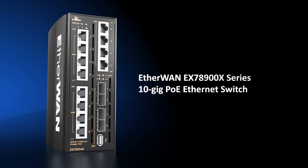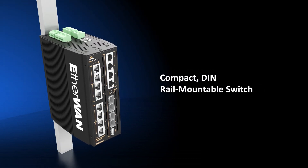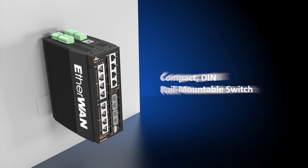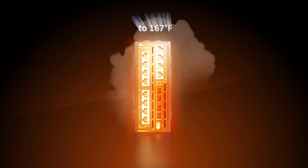The EtherWAN EX78900X series 10-gigabit PoE Ethernet switch. Compact, durable, and compatible with Unistrut, DIN rail, traffic cabinet shelf, wall mounts, or cabinet mounts — allowing for fanless operation in a temperature range of minus 40 to 167 degrees Fahrenheit.